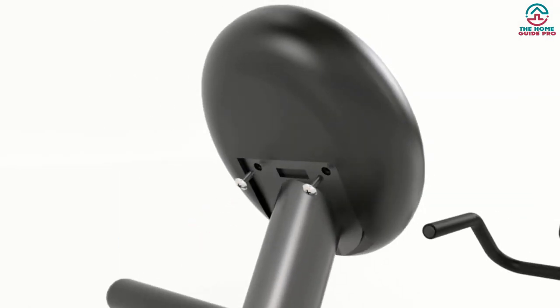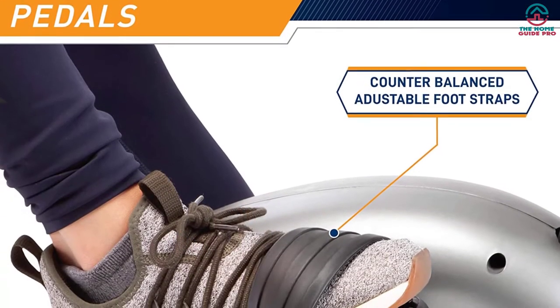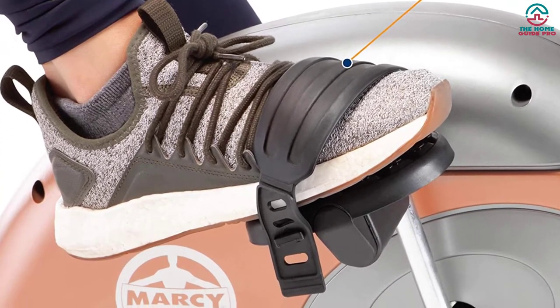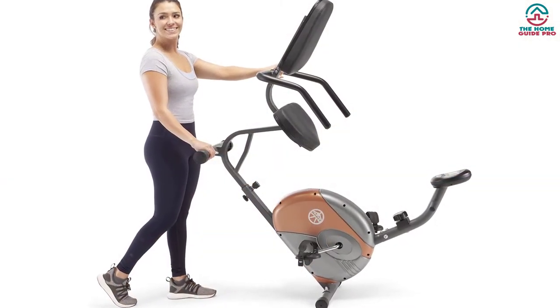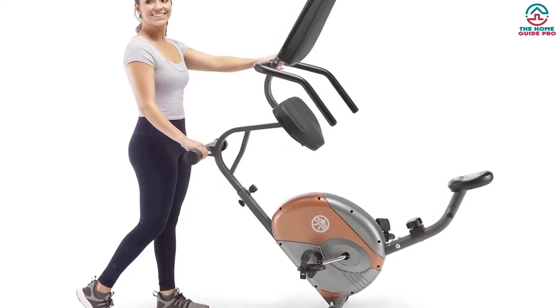The Marcy ME-709 also has extra foam-covered handles to help maintain proper form, and pedals with adjustable straps for maximum foot support. You can track time, distance, burned calories, and more with the ultra-functional LCD screen. Overall, the Marcy recumbent bike deserves a second look for its price and features.